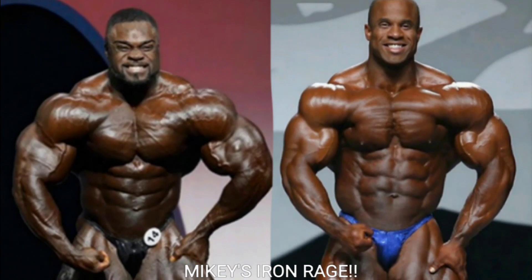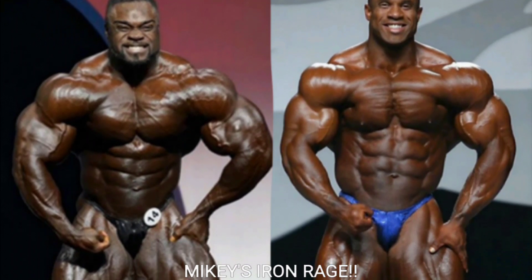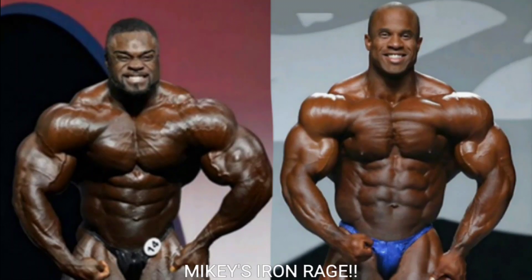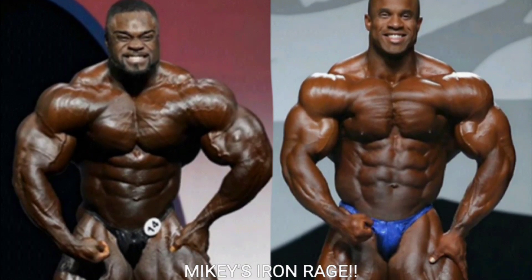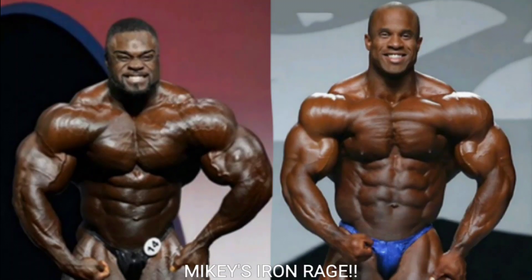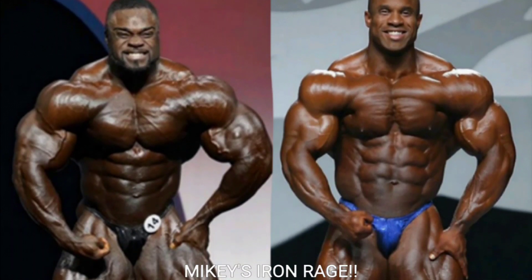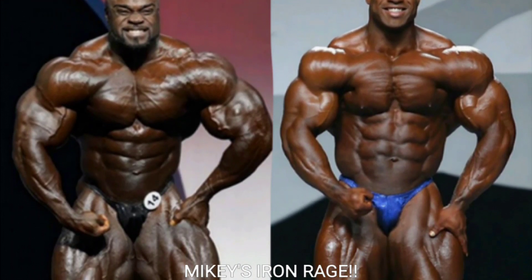Now we've got the hands on hip most muscular. I'm going to go with Brandon Curry on this one. Brandon's midsection looks a little bit better and he looks a little more aesthetic and vascular in this pose. Victor's midsection is a little distended. Brandon looks drier, his midsection looks a lot better, and his quads even look a little bit better. So Brandon Curry gets the point.